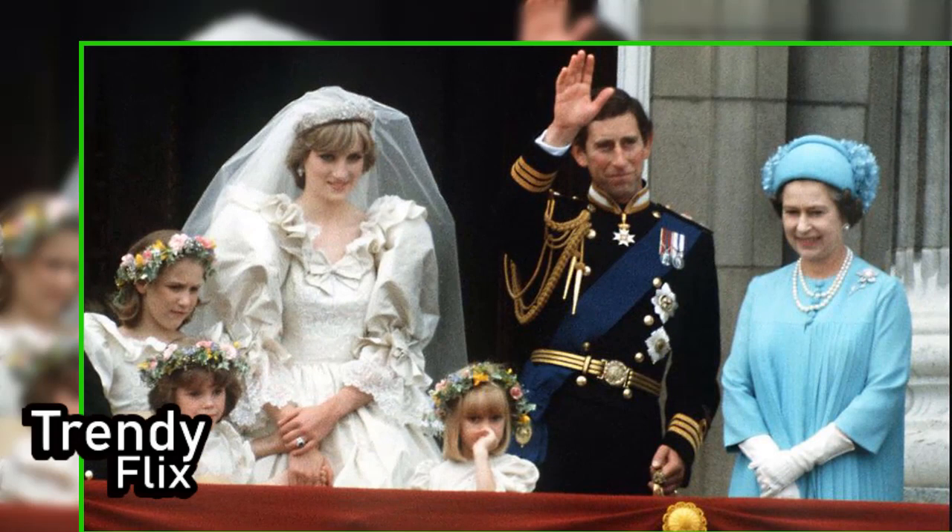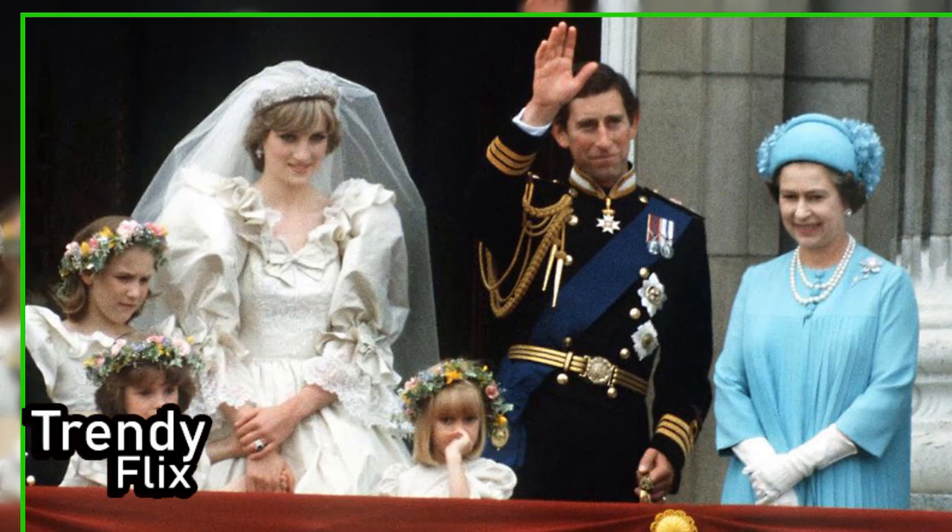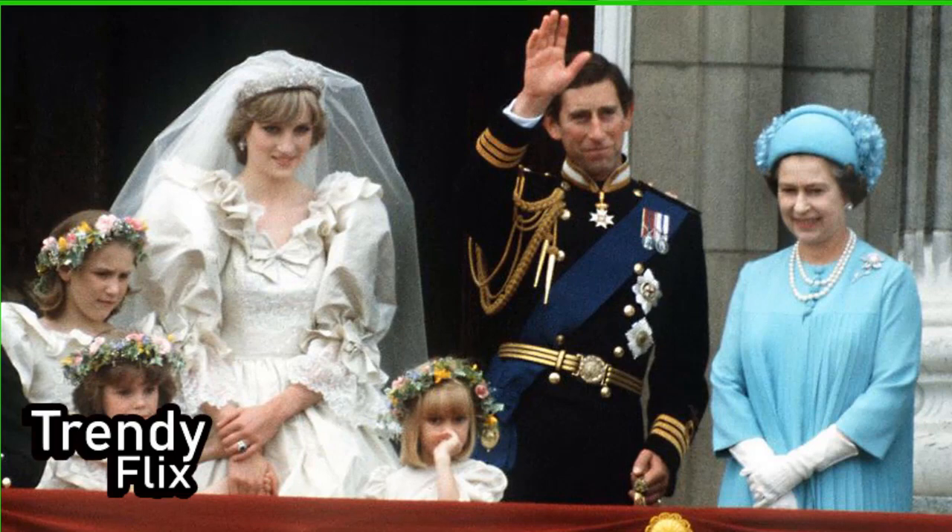"We never got to see that dress on Diana and thought it would be lovely to envision it," says Renat Plant, the museum's director and curator, who acquired it for an undisclosed sum. "You cannot put a price tag on history."